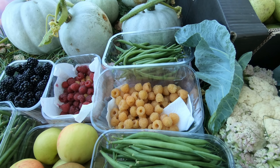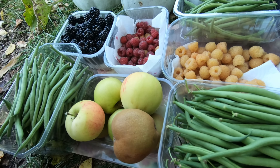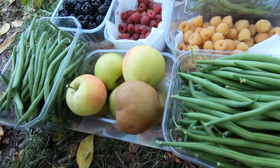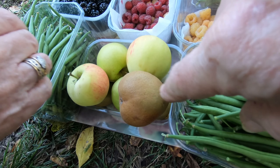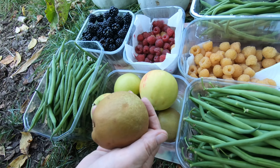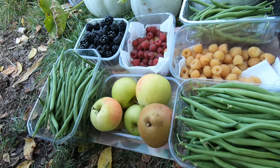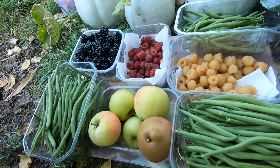All Gold raspberries are still going and there are a few Joan J as well. Apple Augment, and our only Delsan pear — just one — compared to the 24 kilograms of Invincible.